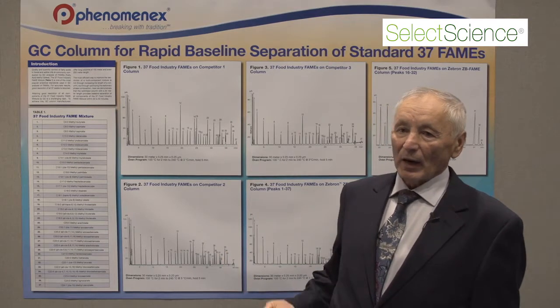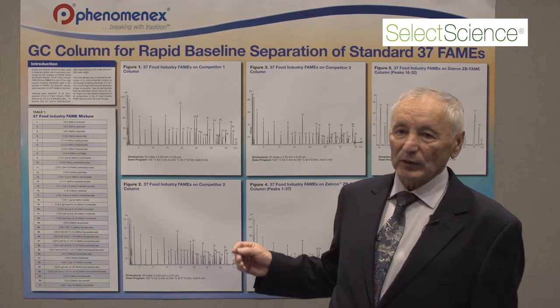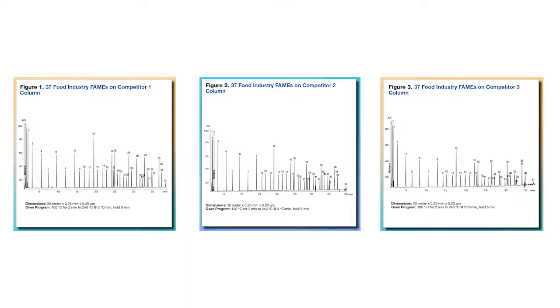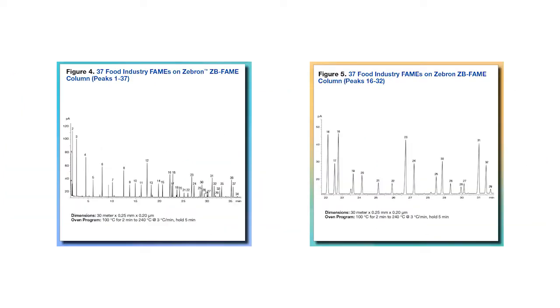For comparison, here I have indicated the separation of this test mixture using our competitors' 30-meter columns — competitor 1, competitor 2, competitor 3. And there is no good baseline separation of this mixture. Our 30-meter column provides baseline separation of this mixture easily.